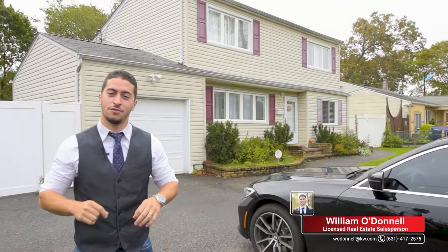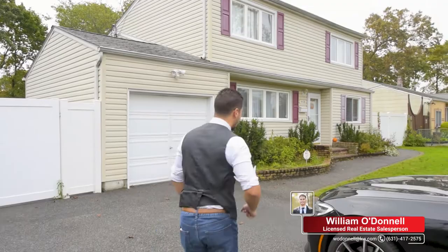Hey, William here. We just pulled up to my newest listing at 1408 Peters Boulevard in Brightwaters Farms, Bayshore. I really want to show you what's inside, so follow me.